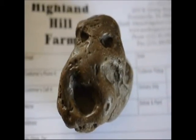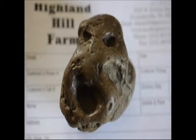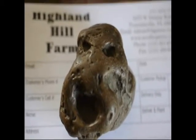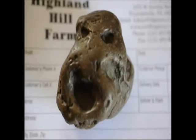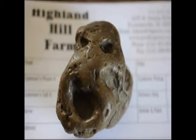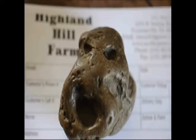This is a rock we found out in the field while we were planting trees. We've never seen a rock like this in the area. It's definitely weird. Maybe you could tell me more about it, or what it is. It could possibly be a meteorite — we're not certain.